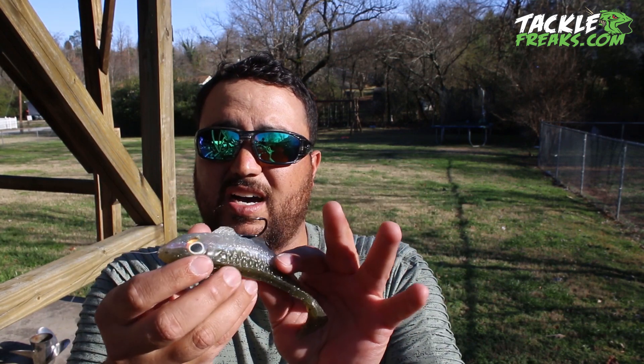Things I like about this swim bait versus your standard semi-hollow-body swim bait: number one, it is a solid design — solid throughout. Not as much tearing, not as much going through baits. It stays together a lot better.